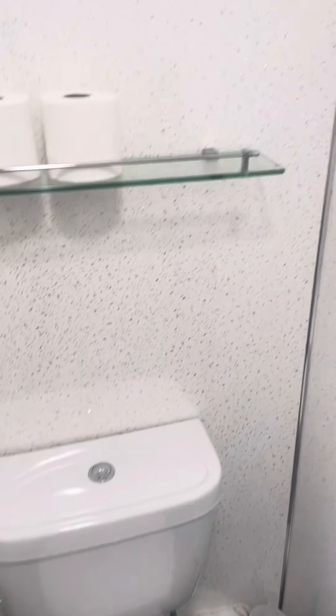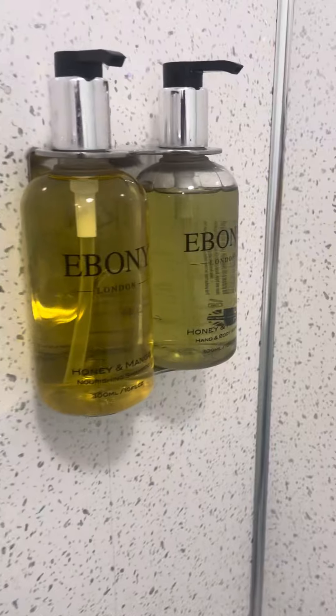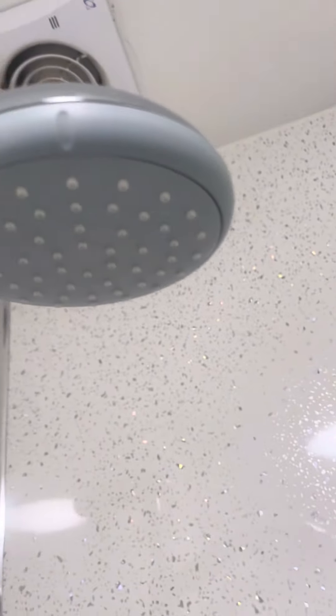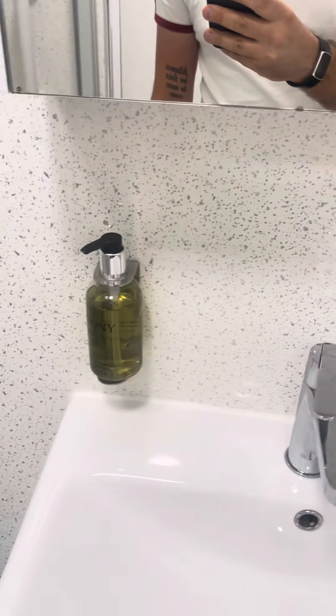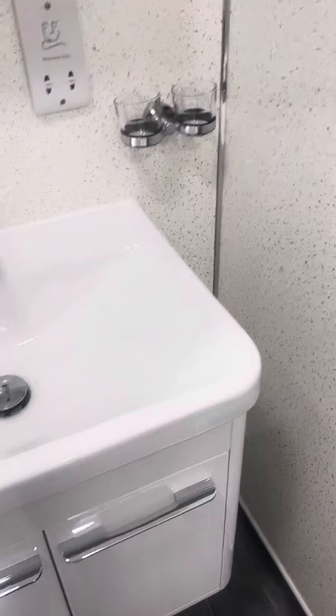I'll crack on with the bathroom quickly. Nice walk-in shower. Ebony London products. Clean as a whistle. Priority mirror — that's quite good. I'm a little bit crusty, but overall, yeah, looking okay.